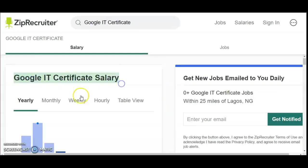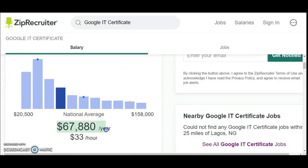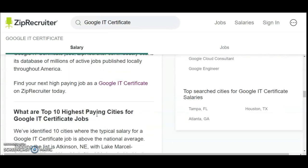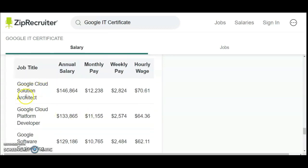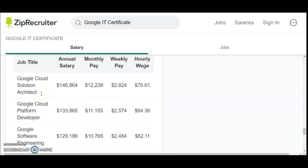If you go to Google and search how much does Google certification make, you will see results such as: an IT certificate makes about $37,880 per year and $33 per hour. If you scroll down to see other types of jobs which Google certification has to offer, you will see Google Cloud Solution Architect, which makes about $120,000 per year, $12,000 per month, $2,804 per week, and $70 per hour.